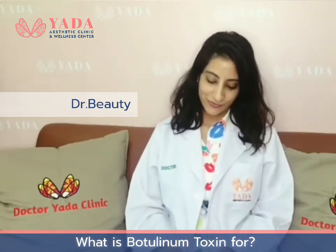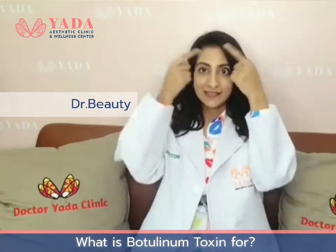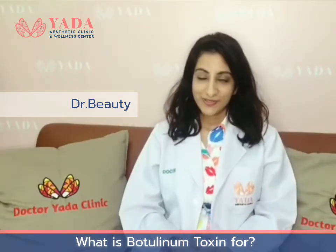Botox can be used to treat many different lines and wrinkles. Firstly, the lines around your forehead, on top of your forehead, when you raise your eyebrows — that can be treated by Botox.